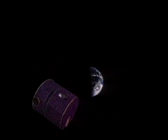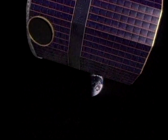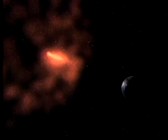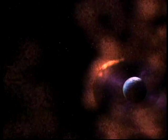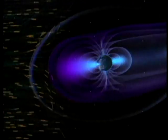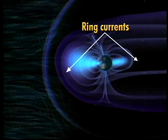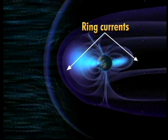IMAGE is a satellite that orbits the Earth and measures the locations and changes in the invisible clouds of particles that surround the Earth in space. You probably already know one of these cloud systems — the Van Allen belts. Astronauts and satellites avoid these belts because of their radiation hazard. There is also a separate collection of particles called the ring current, which appears and disappears whenever the Earth gets whacked by a solar storm.